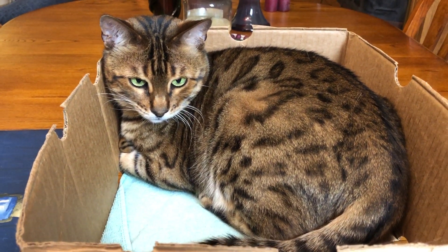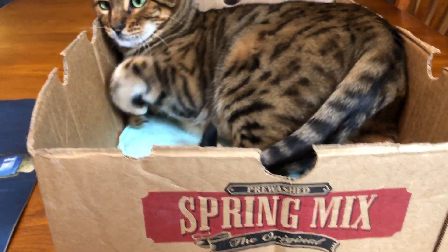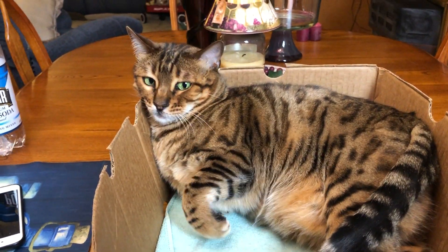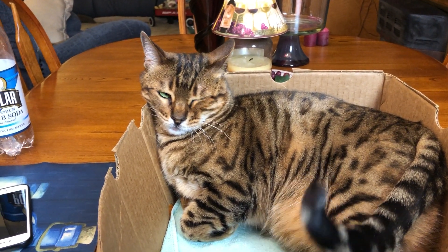Holly's watching from the box today. Yes, she is — the tried-and-true spring mix box. Oh yes, make yourself comfortable. You gonna take a little snooze there?